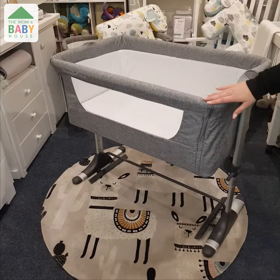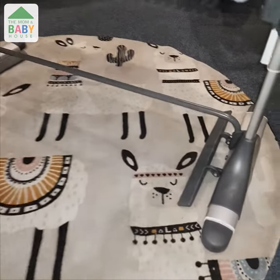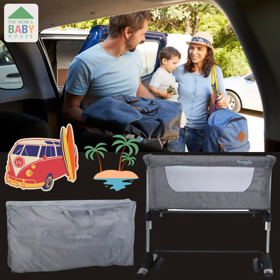To prevent your CoSleeper from rocking or any movement, simply retract the same legs and open the leg supports at the bottom. Planning on visiting family or going on holiday? Take your CoSleeper with you — it's easy to disassemble and fits into a carry bag.